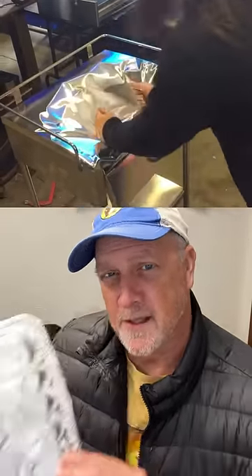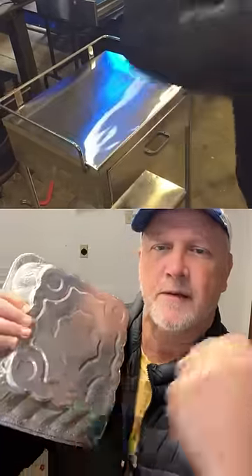This is for Alita: Battle Angel, where Alita smashes the surgical table. It's similar to the same material they use for a foil pan. And here it is in the movie.